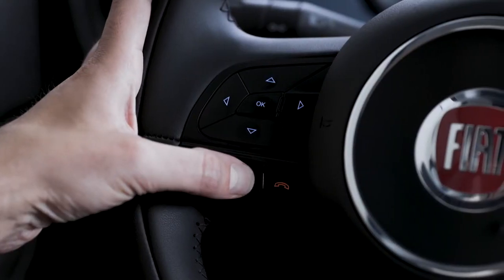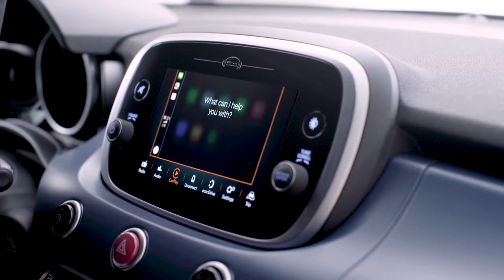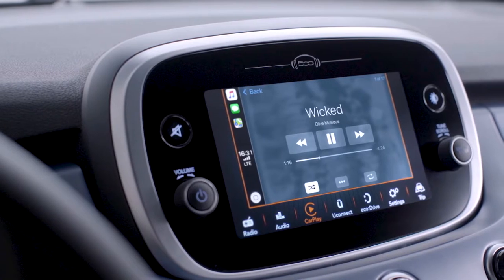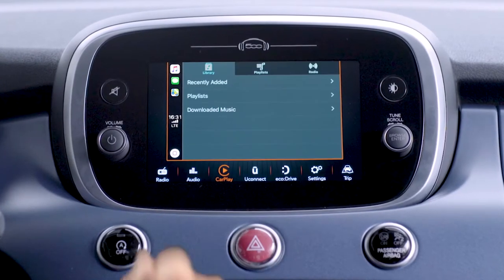Press and hold the voice control button and say 'play,' followed by the name of the song, artist, playlist, or genre you want to listen to. You can also get access to songs and radio stations by tapping the appropriate icon.